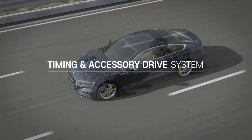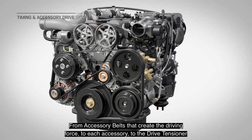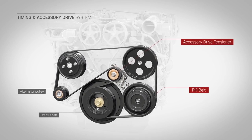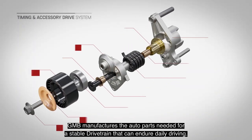Timing and accessory drive system. From accessory belts that create the driving force, to each accessory, to the drive tensioner that keeps the belt in place. GMB manufactures the auto parts needed for a stable drivetrain that can endure daily driving.